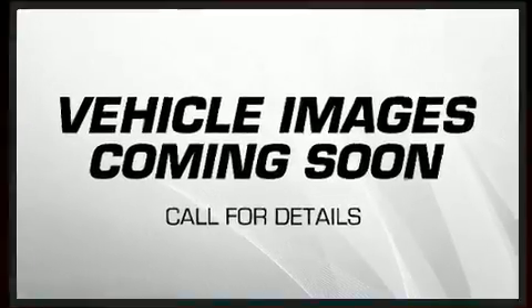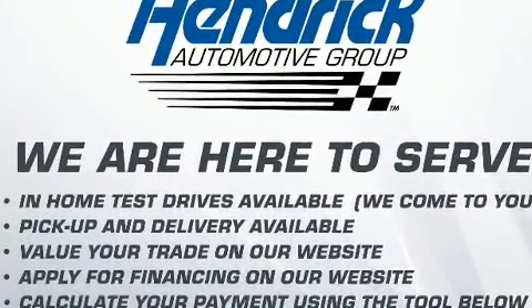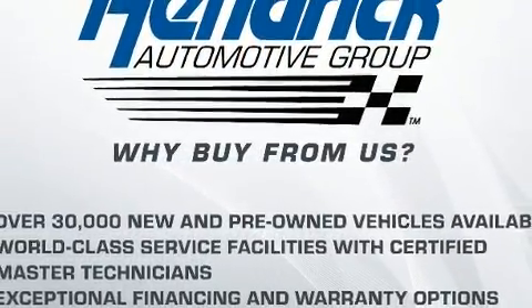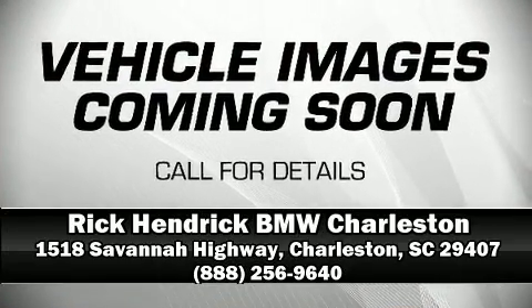Safety features include dual front impact airbags with occupant sensing, front side impact airbags, traction control, ignition disabling, an emergency communication system, and four-wheel disc brakes with ABS. Brake assist technology provides extra pressure when applying the brakes. Stop by our dealership or give us a call for more information.